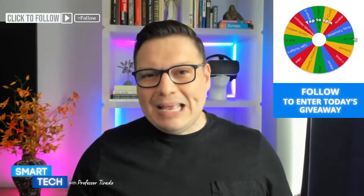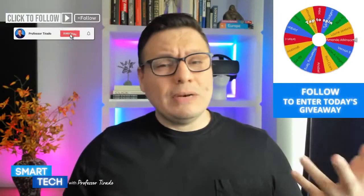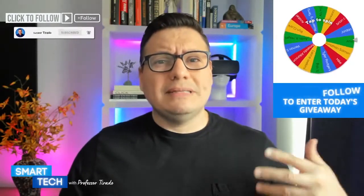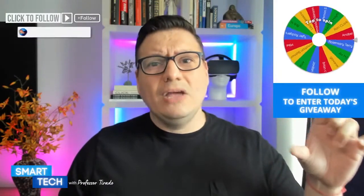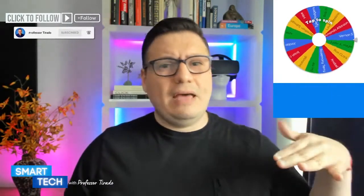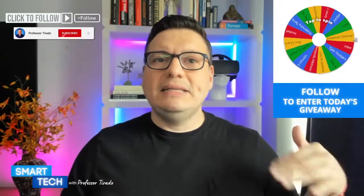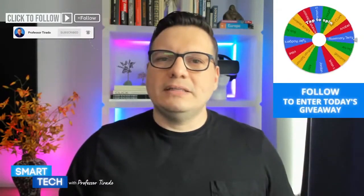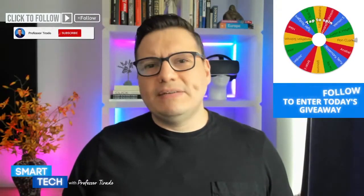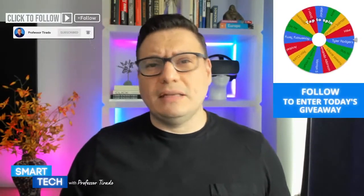If you're looking for a product that lets you not worry about cleaning under the bed or sofa, this may be one to consider. It runs for about 100 minutes — an hour and 40 minutes — before needing a charge. It's about 2.85 inches high, allowing it to go underneath beds and mid-century or raised furniture to clean dust bunnies. It also maps like other robots on the market.